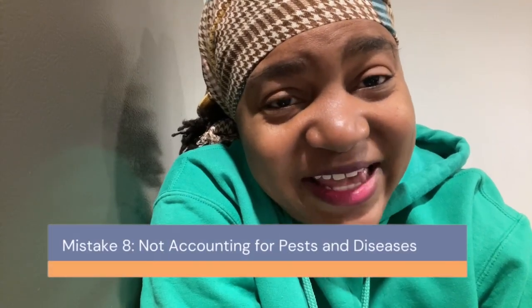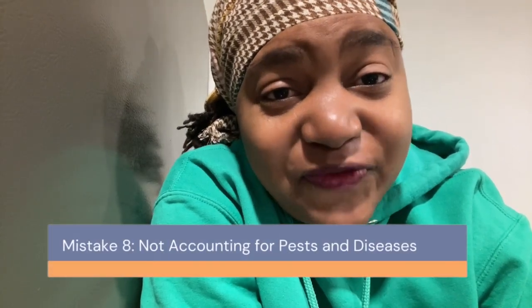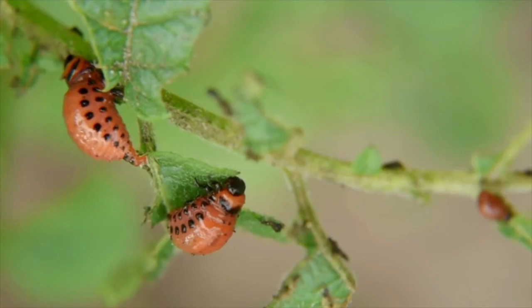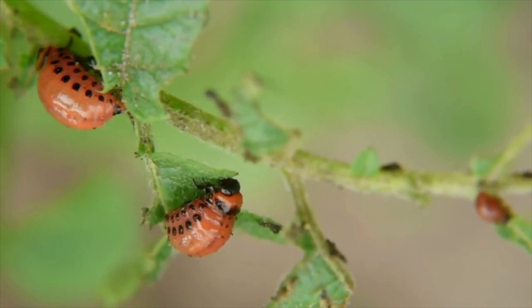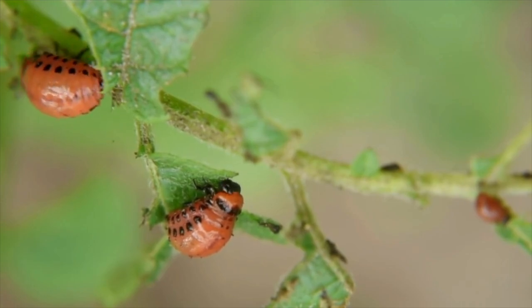Mistake number eight: not accounting for pests and diseases. Pests and diseases can wreak havoc in a garden. In your planning, include strategies for pest and disease control. This might involve choosing disease-resistant plant varieties, planning for crop rotation, or researching organic pest control methods.